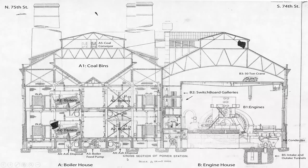Here we see a cross-section of the powerhouse to get oriented to what it looks like. We'll be discussing the two main sections: the first is the boiler house, and the second is the engine house or engine room.